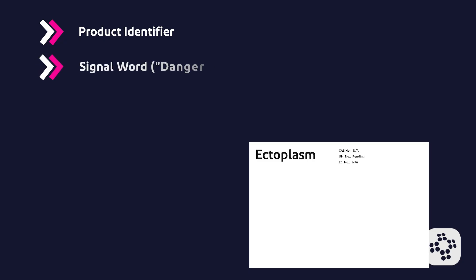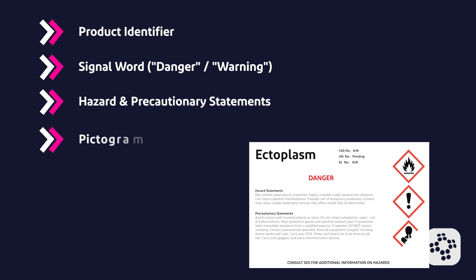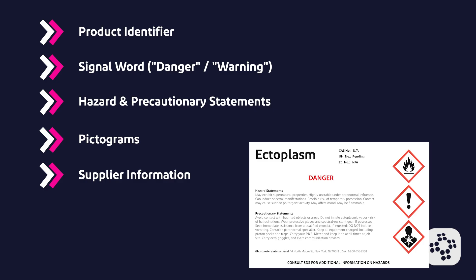Every label is required to include: the product identifier, which is the unique name or number used to identify the chemical, ensuring consistency between the label and the safety data sheet; a signal word such as 'danger' for more severe hazards or 'warning' for less severe hazards; hazard and precautionary statements; pictograms; and supplier identification, which includes the name, address, and phone number of the chemical manufacturer or importer, providing a point of contact for further information.